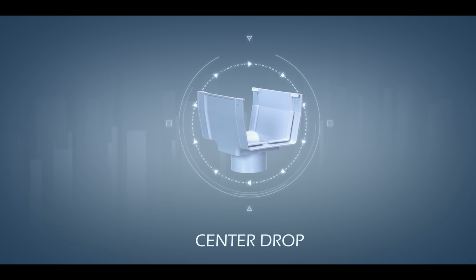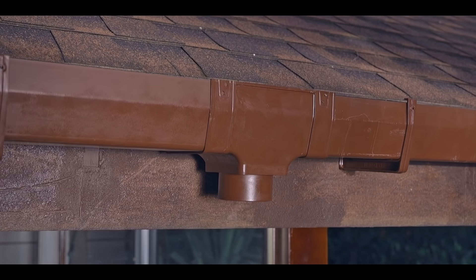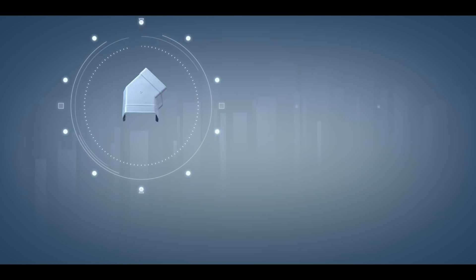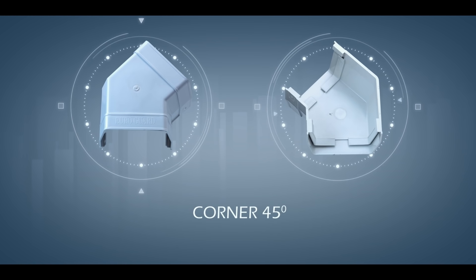If the gutter's length exceeds 5 meters, we use a center drop to make an outlet for rainwater. Corner 45-degree connects two gutters in a 45-degree angle — it's a Euroguard specialty product.